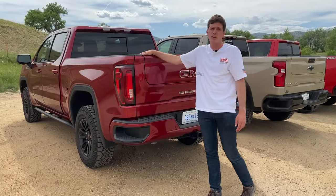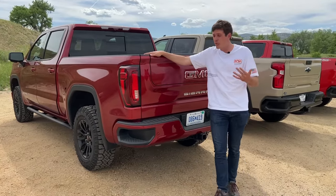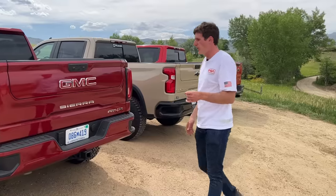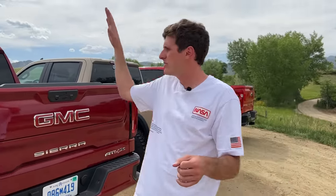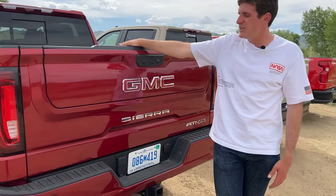The Sierra AT4X is for someone who wants about 80% of the ZR2's capability with the lockers, but also wants a very comfortable, plush, refined interior and maybe prefers the GMC brand with its nicer exterior touches. This is for someone who wants a lot of luxury in the truck but also wants to fairly regularly take it out on the trail. For me, I'm a big fan of the off-road nature of the ZR2, so that's my choice. But for someone on a stricter budget, definitely look at the Trail Boss, and if you don't want to sacrifice any interior comfort from basically a Denali level, check out the AT4X.